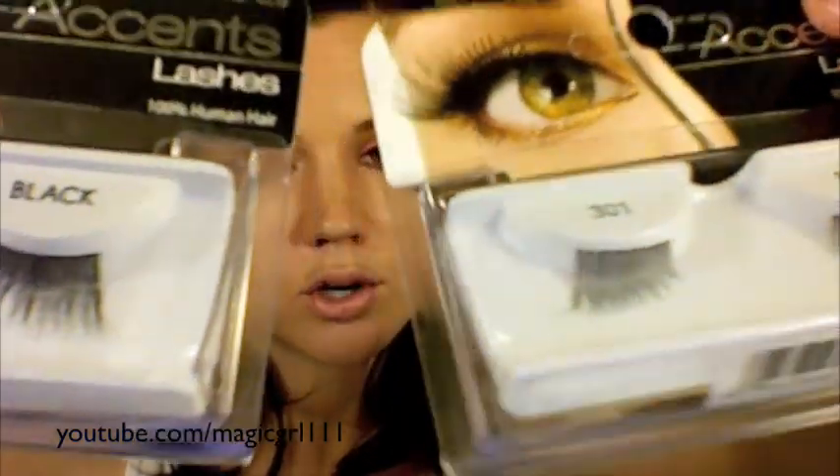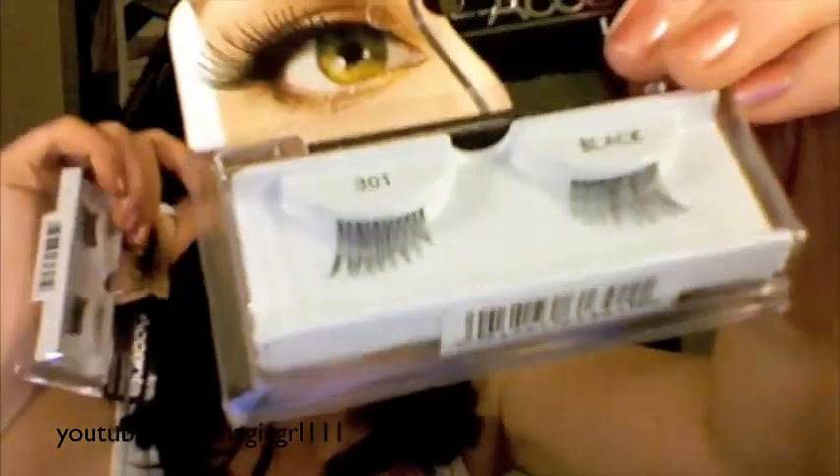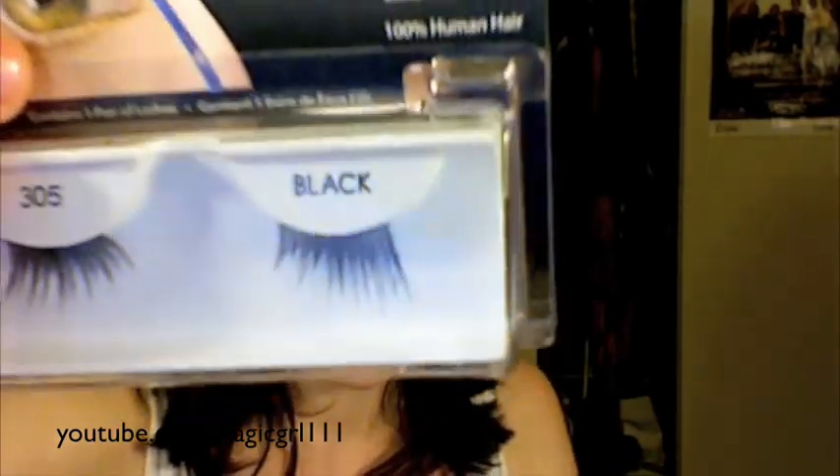The 301s are a little bit shorter and more natural — they don't have a band on top and they're more wispy towards the end, whereas the 305s have much stronger, more defined points. The 305s are ideal for a cat eye or a winged liner look. The 301s are great for any day when you just want a natural look but want to add a little oomph.